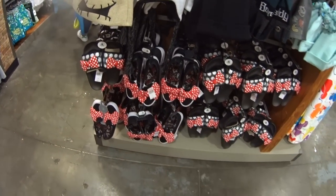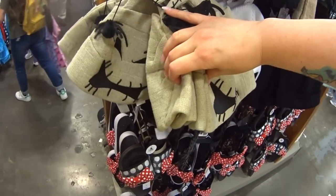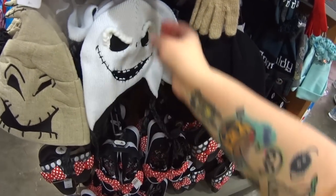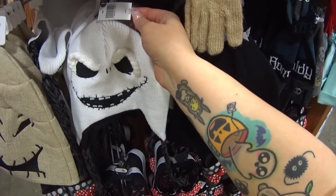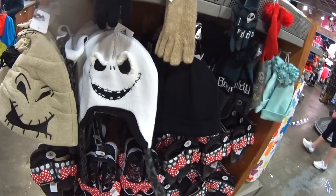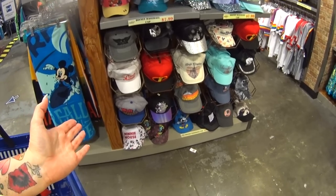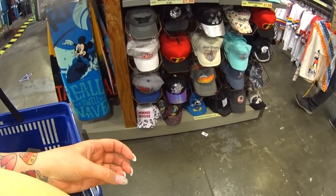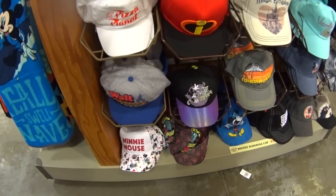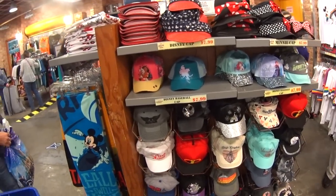The Oogie Boogie hat was $24.99 and I don't see a reduced price on him. But Jack Skellington is cool — he was $19.99 and he's only $7.99. That's a really good deal. Some more hats over here — lots and lots of hats, maybe because summer's over. I like the Tower of Terror hat down there. The hats are like $23 in the parks and they're only $7.99 here, so it's an amazing deal.